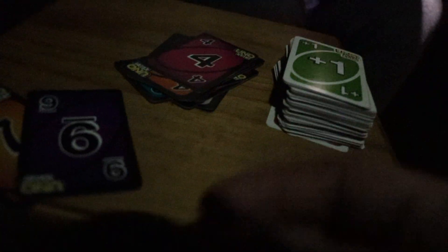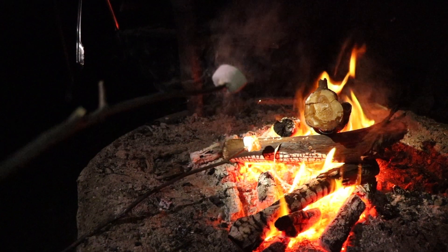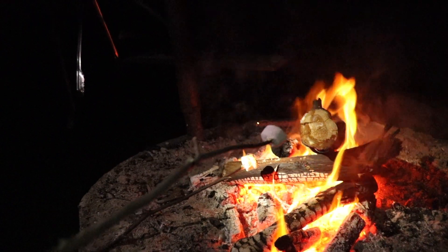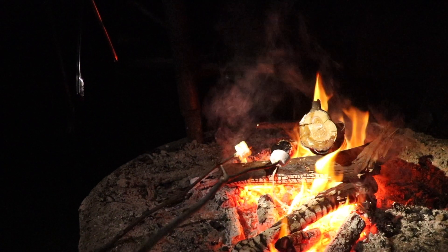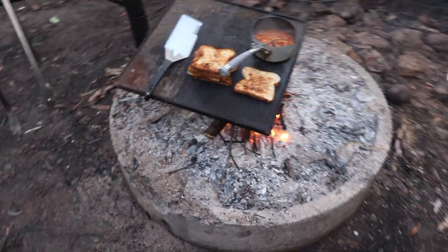Oh my goodness, Dan has won — what would you reckon, that's your sixth game in a row? Every game we've played tonight he's won. It's the best time of the night — it's marshmallow time. Look at that, a nice golden one.